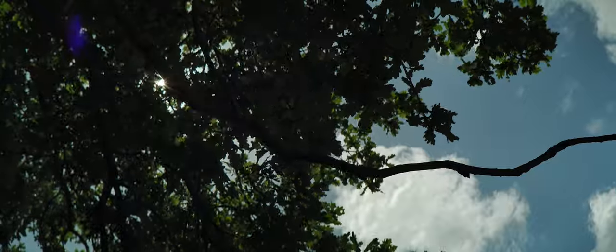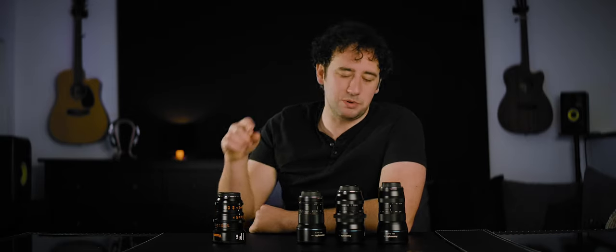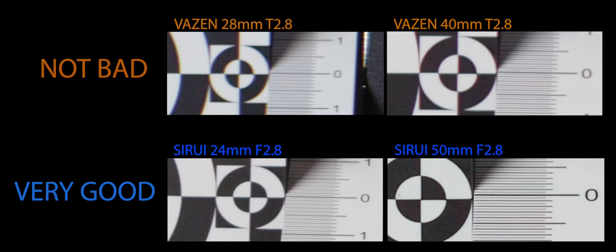Let's quickly talk about aberration. The aberration on the Vazens is not bad — pretty good within its immediate competitors, SLR Magic and the types. I'm not going to say anything — I'm just going to put these next to these. Enough said. Let's move on.